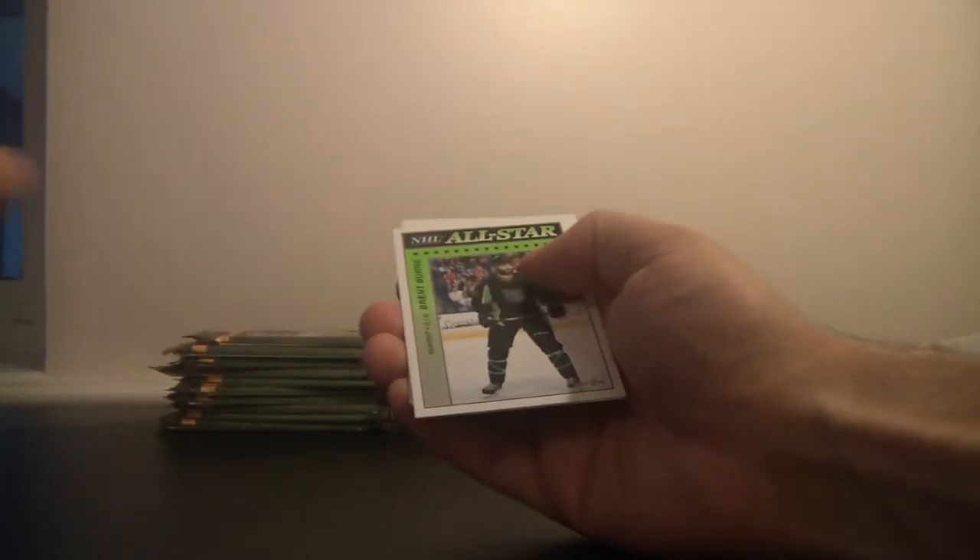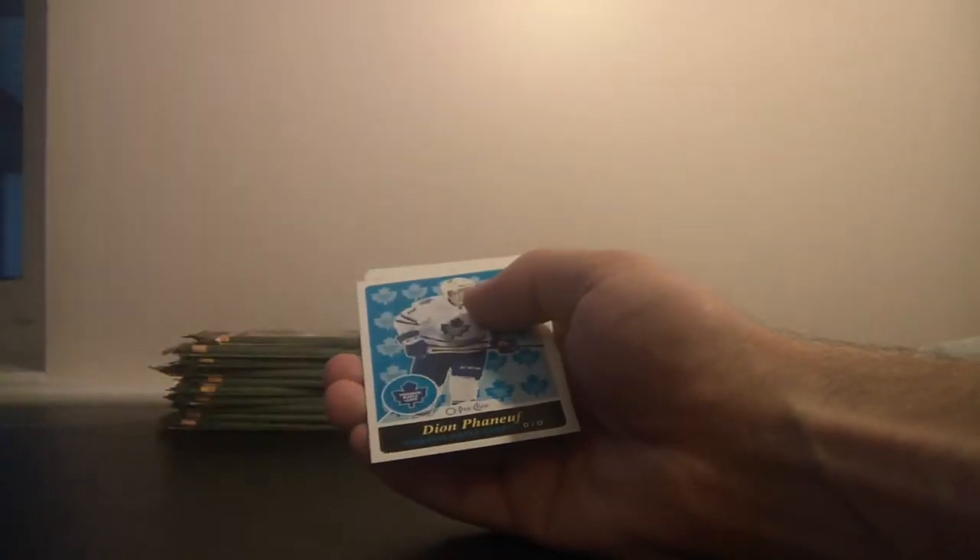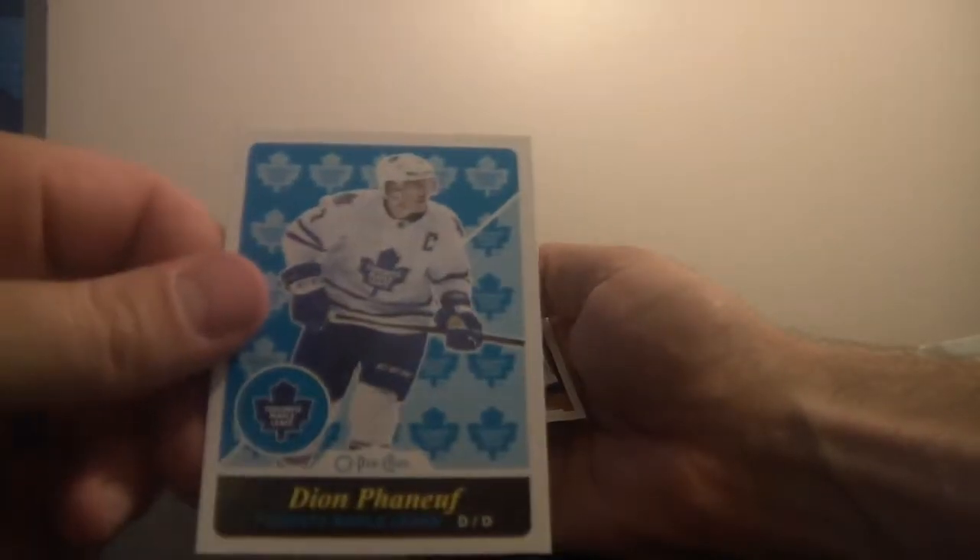Morgan Riley. NHL All-Stars for the San Jose Sharks, it's Brent Burns. For the Toronto Maple Leafs, we've got Dion Phaneuf.